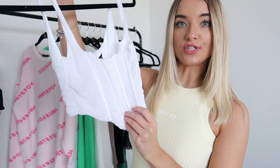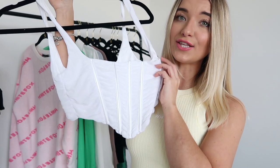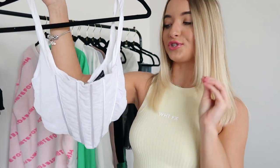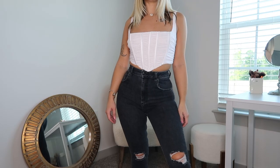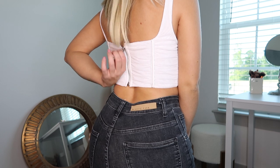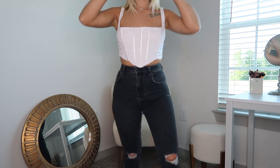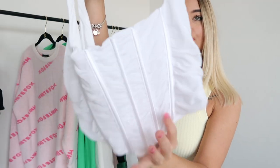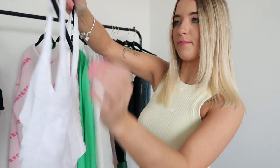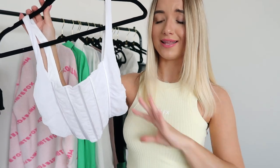Next up we have the Do What You Want bustier style top and this is truly gorgeous. I love the material, but the only problem is I definitely should have gotten an extra small. The straps are just a little bit too big for me since I am short and the straps are not adjustable. It also has boning going down the front and a zipper in the back. White Fox Boutique does a really good job with their bustier style tops.